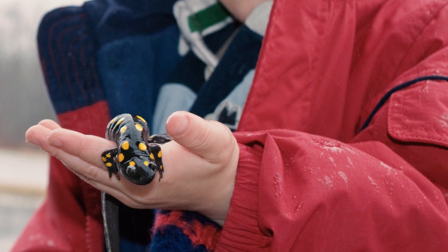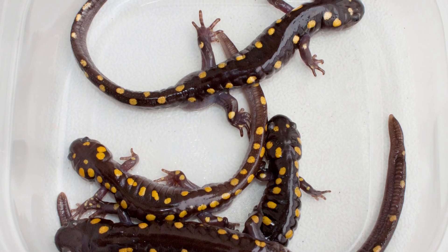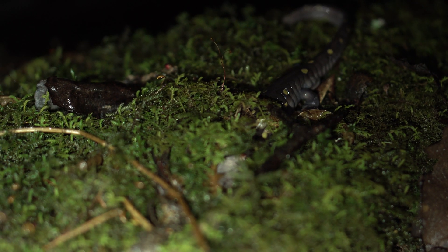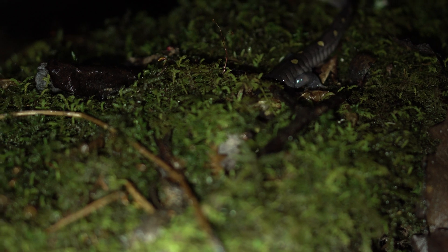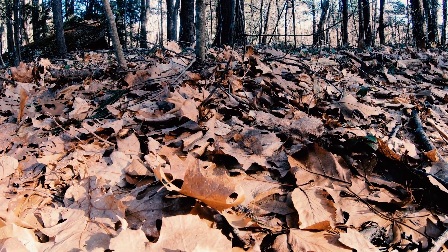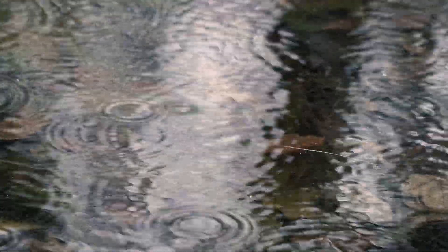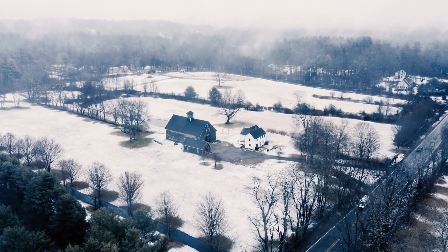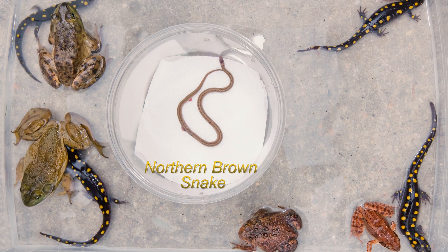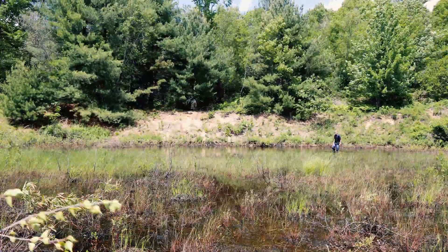Despite their size, striking coloration, and how common spotted salamanders are throughout most of their range, they are not easy to find due to their nocturnal secretive habits. During the day, these salamanders stay well hidden under leaf litter, logs, and subterranean burrows. But during early spring rains, just as the ground begins to thaw, spotted salamanders along with other amphibians emerge from hibernation and migrate from their terrestrial habitats to vernal pools.